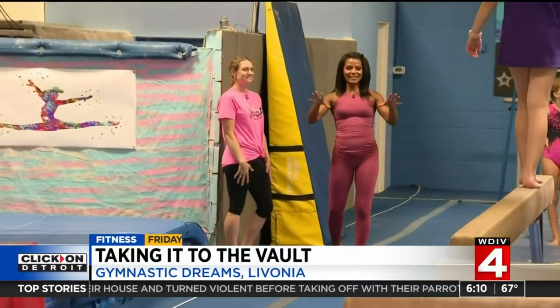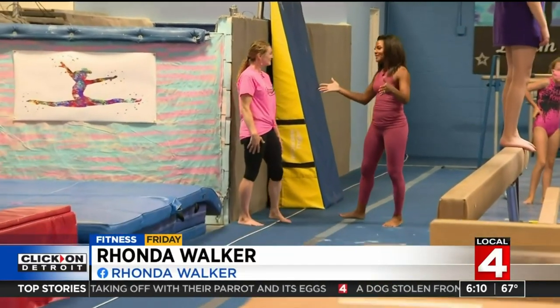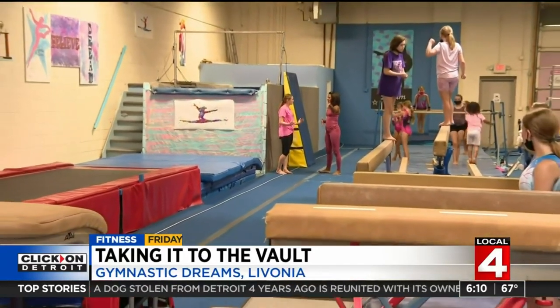It's Fitness Friday. I'm back at Gymnastic Dreams here in Livonia with Diane, the owner. It's been a few weeks now and you think I'm ready to do a cool vault. We are ready to learn a front handspring vault. All right, we're gonna do it today.